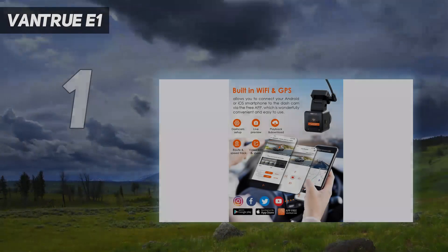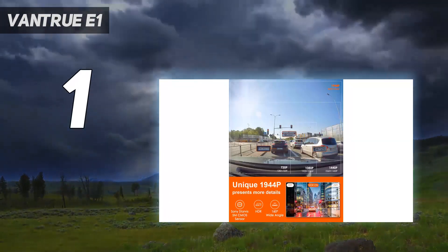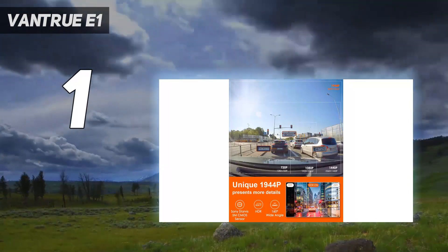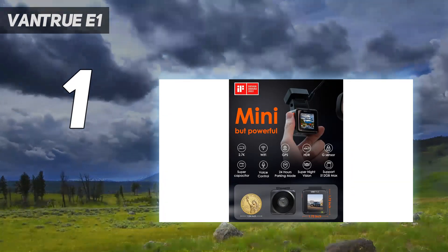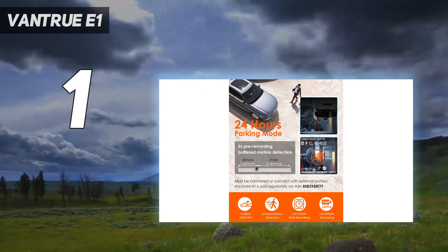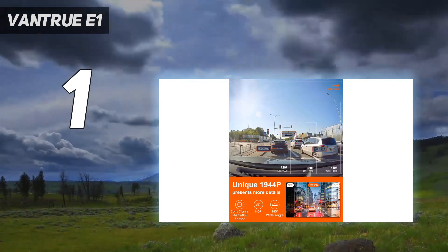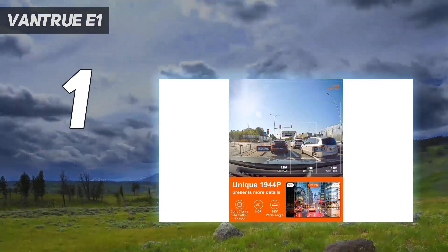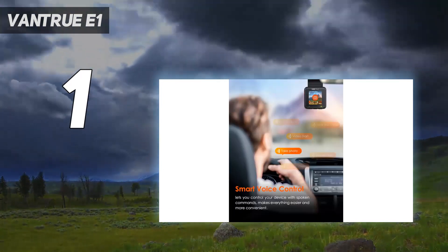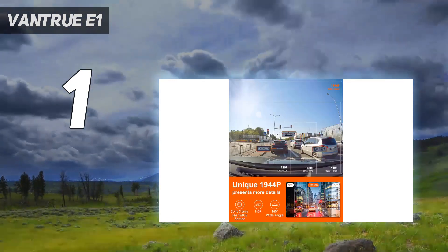And at number 1: the Vantrue E1 Lite. Neat and relatively compact, the Vantrue E1 is an attractive dash cam capable of recording 2.5K video at 30 frames per second. It can also record full HD footage at a smoother 60 frames per second for enhanced detail while you drive. Results in our review proved sharp night and day, with accurate colors and acceptable noise in low light. Our testing also revealed that the optional polarizing filter usefully reduces dashboard reflections, while the 160-degree angle captures a wide view of what's ahead.